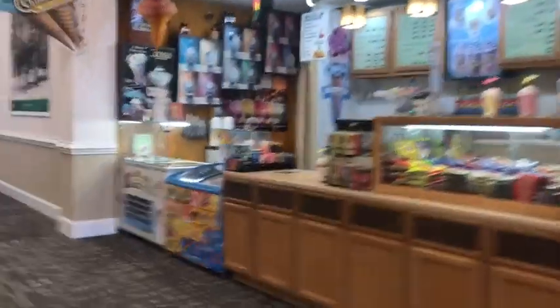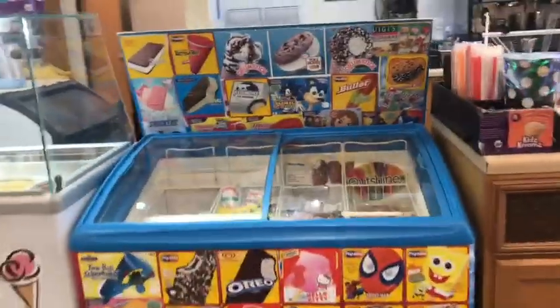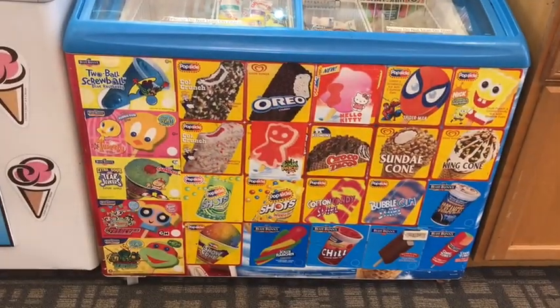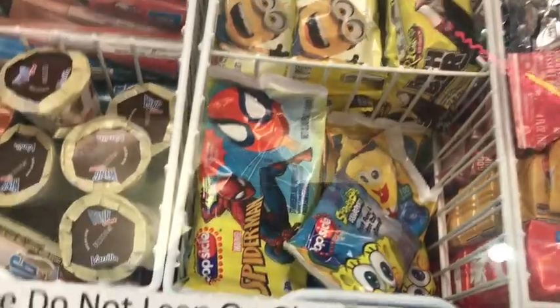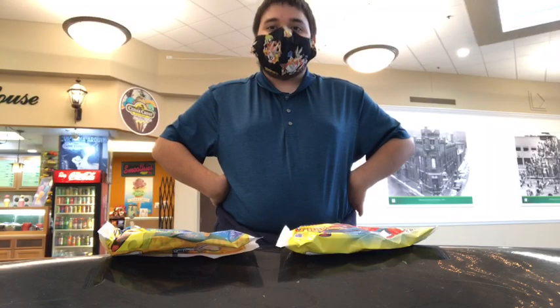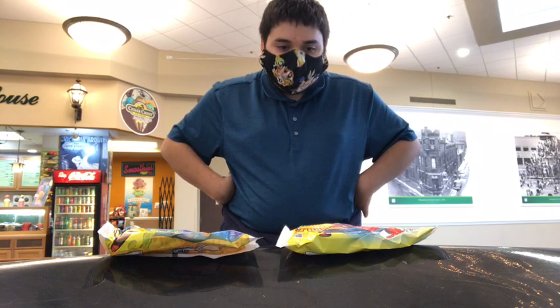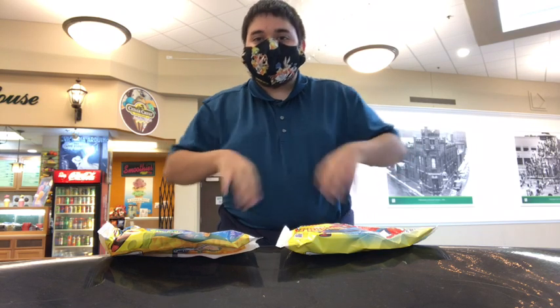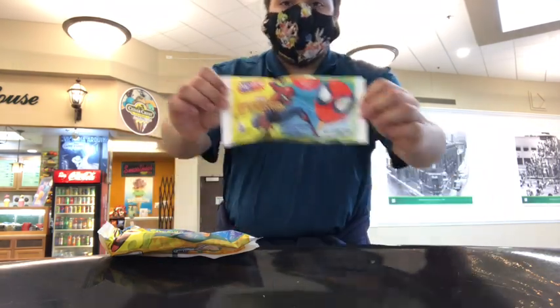Let's take a break by going to the ice cream shop. At the ice cream shop, they only have the Minions, Bugs Bunny, SpongeBob, and Spider-Man. In honor of the new Spider-Man movie and Spider-Man: Across the Spider-Verse — which I am hyped about — I decided to buy a Spider-Man popsicle. Because why not?